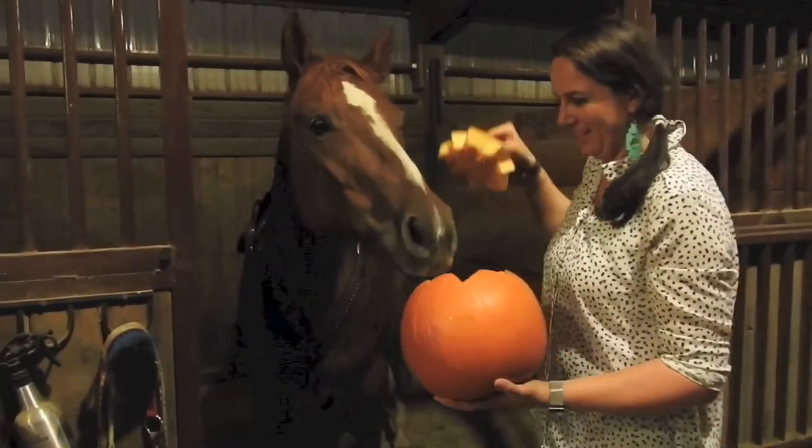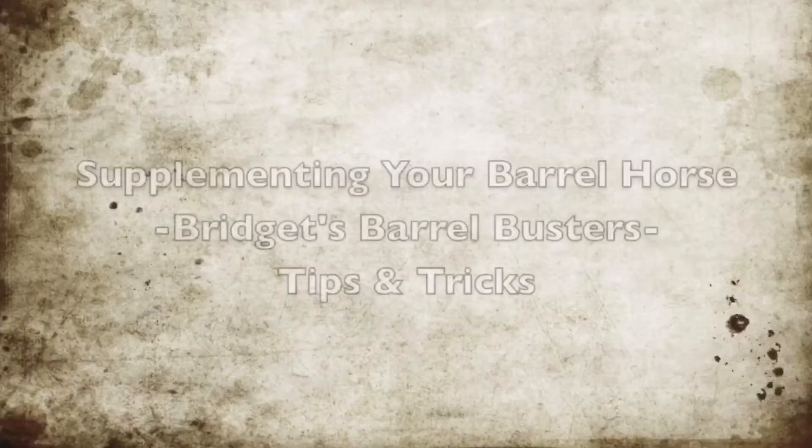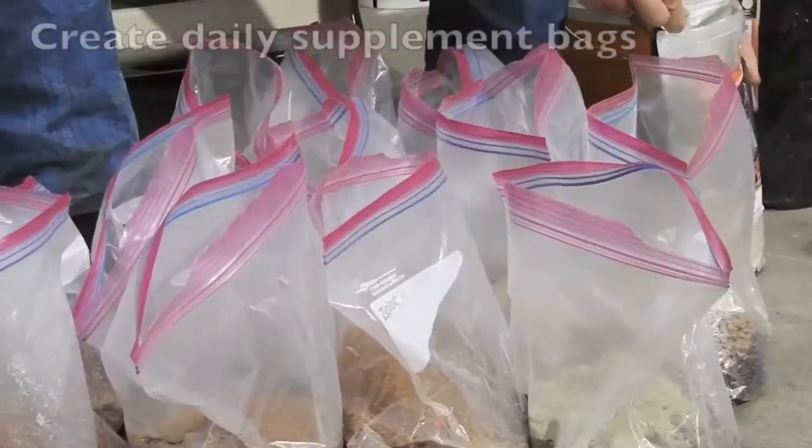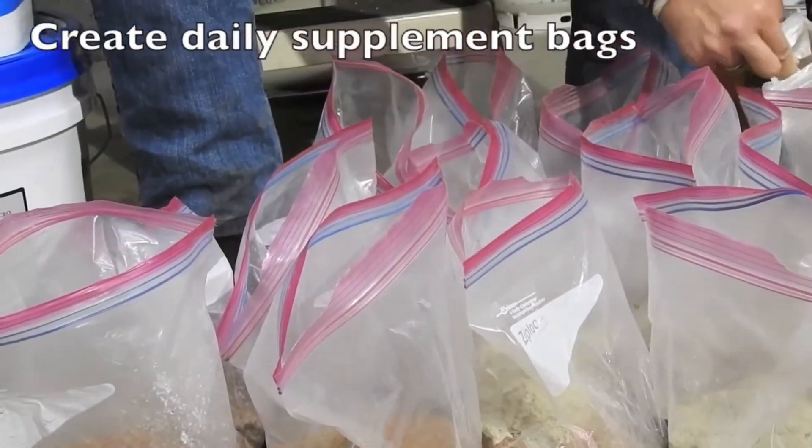Happy Halloween, Diesel! Hi, this is Bridget with Campbell's Can Chasers and welcome to my science lab. Okay, no it's not, but this is where the magic happens where I put all the supplements together for my mare, Diesel.